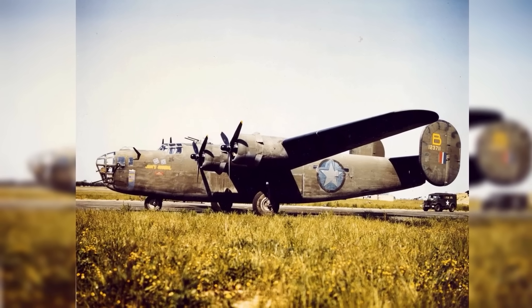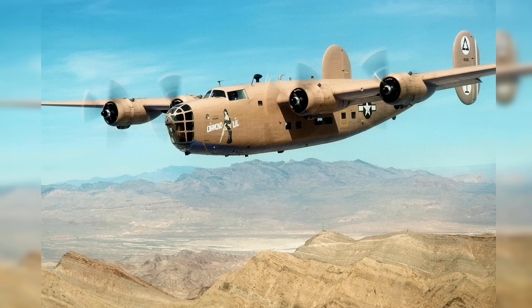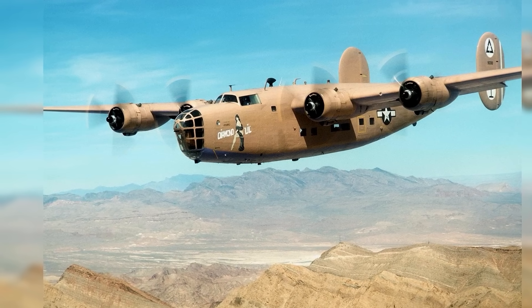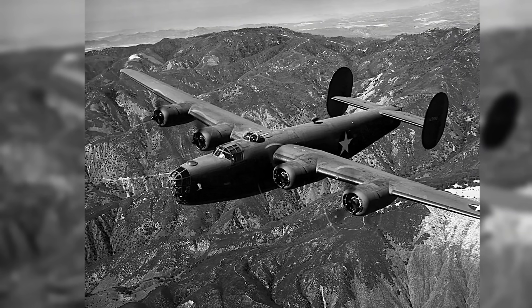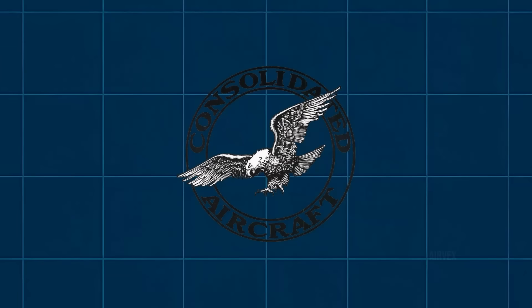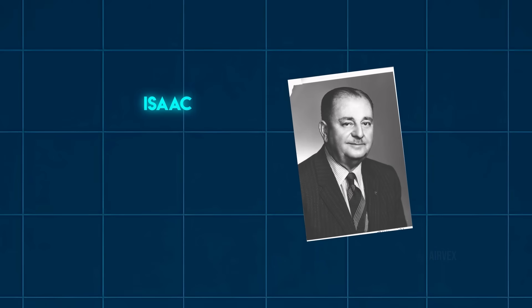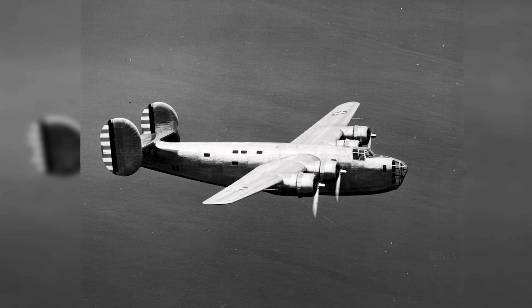The crisis began in 1938 when Major General Henry Hap Arnold realized American bombers couldn't reach Berlin from British bases, let alone strike Japan from Pacific Islands. The B-17 Flying Fortress maxed out at 2,000 miles combat range, but strategic targets lay 500 miles beyond that limit. When the Army Air Corps approached Consolidated Aircraft to build B-17s under license, Chief Engineer Isaac Ladin made a shocking counteroffer: give us 30 days and we'll design something better. What emerged broke every rule of bomber design.